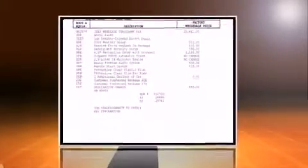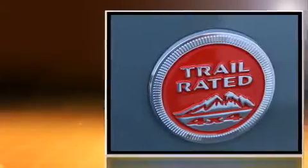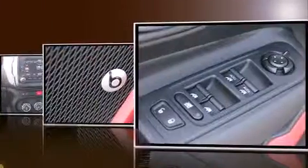The 2016 Jeep Renegade. Under the hood you'll find a four-cylinder engine with more than 170 horsepower, providing a smooth and predictable driving experience. Four-wheel drive allows you to go places you've only imagined. Jeep prioritized practicality, efficiency, and style.